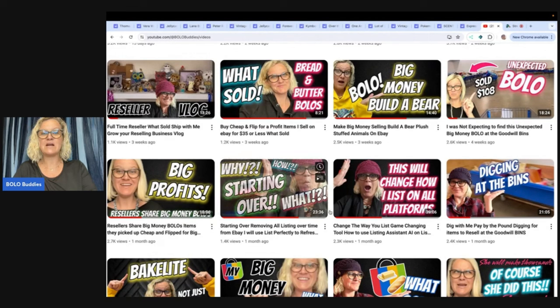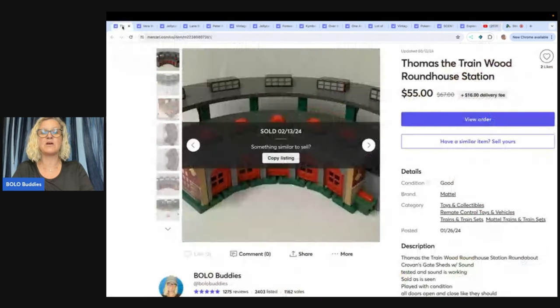If you watch these two videos and decide you want to try List Perfectly, you can use coupon referral code BOLOBUDDIES to get 30% off your first month. There is a link down below, and those videos are also linked below. This is going to be a process for me, and I know at least one person is doing the same thing.